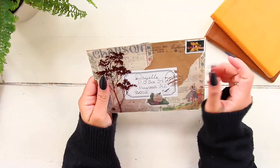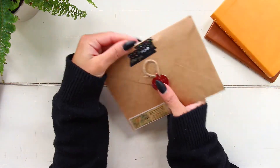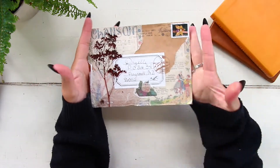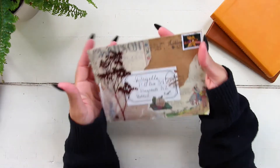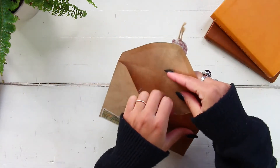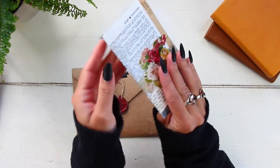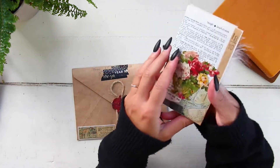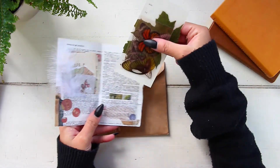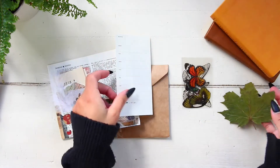The final package was from Natasha — look at how pretty this one is, she put a wax seal on it. Natasha sent me a package before with a bunch of different goodies, so she decided to send me another one — which was so generous of her. She just wanted to send me some extra stuff. She decorated the envelope so pretty with some roses and a cat — so cute. She just sent me some bits of things she thought I'd enjoy.